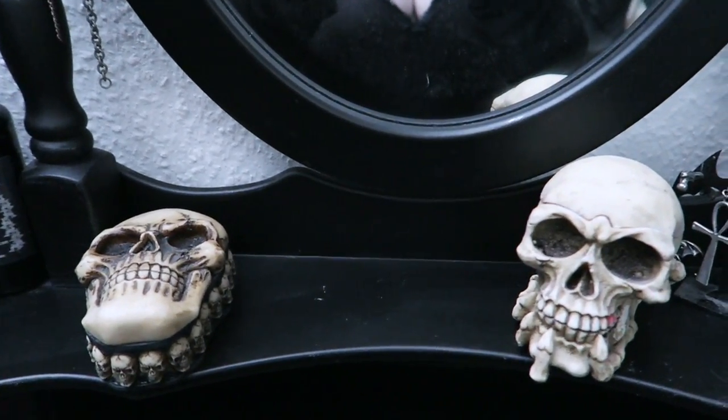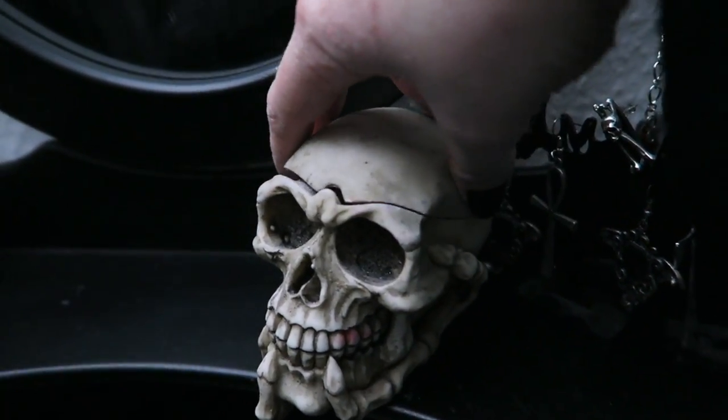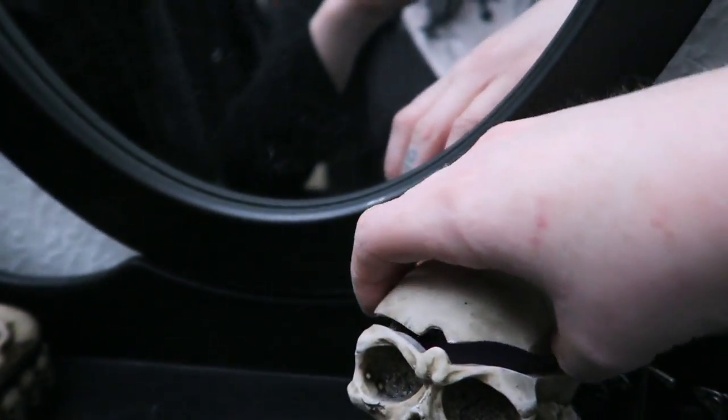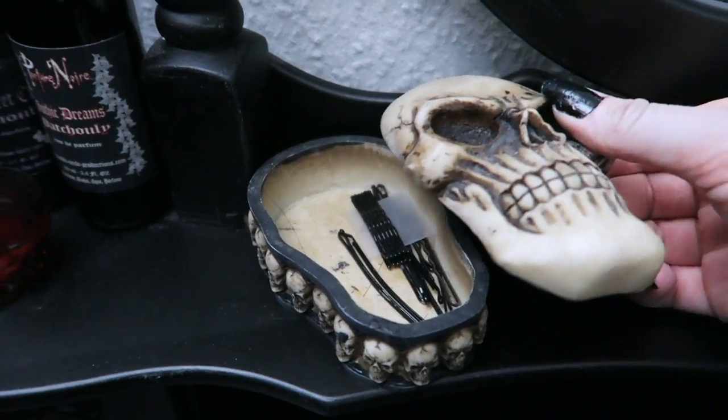Moving along, I have a couple of little skull containers. I put them to good use — this one contains my sponge for putting on foundation, just the right size for that. And this one here is full of hair clips. Terribly exciting, right?